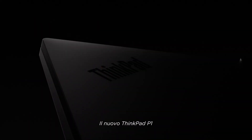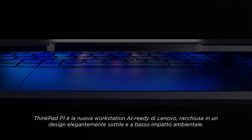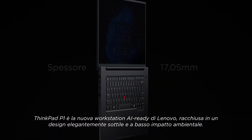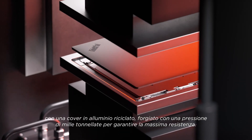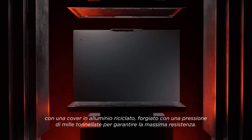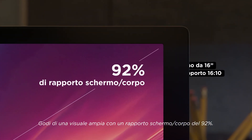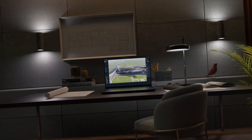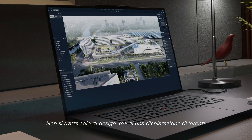The new ThinkPad P1 — Lenovo's AI-ready workstation, wrapped in an elegantly slim design with a low-carbon footprint. Featuring a top cover made from recycled aluminum forged with a thousand tons of pressure for ultimate strength. Unleash expansive views with a 92% screen-to-body ratio. This isn't just craftsmanship — it's a statement of purpose.